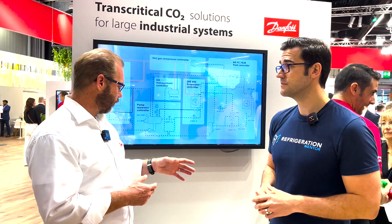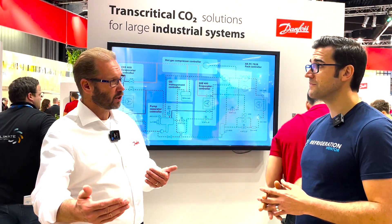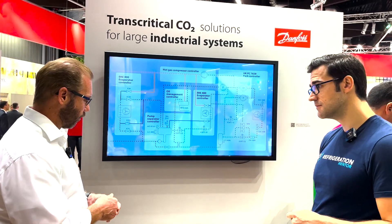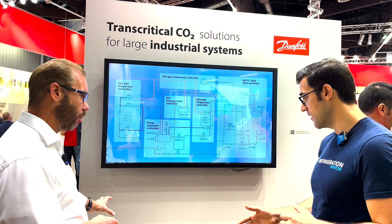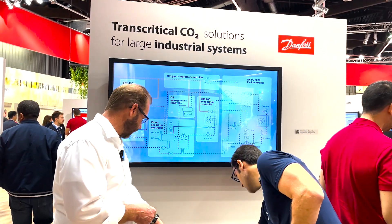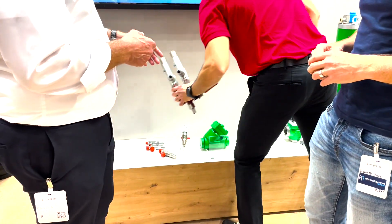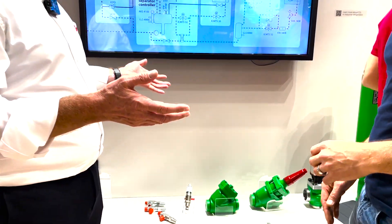We've worked quite hard to develop a lot of industrial products, basically raising the pressure, because we had a huge industrial system already but now we had to adapt it for CO2 — that means raising the pressures. We have quite a lot of products here: safety valves for higher pressures, some service valves, and the small one over here is a level sensor — that's your LLS 4000 — which you can use on receivers or oil.